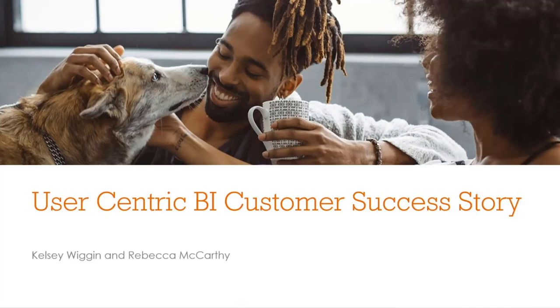Today they will be sharing a little bit about their user-centered BI customer success story. If we could get started by having Rebecca tell us a little bit more about your roles and about the company.